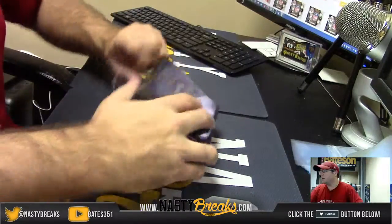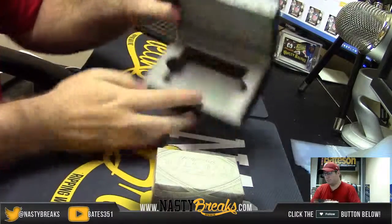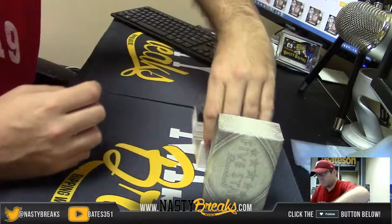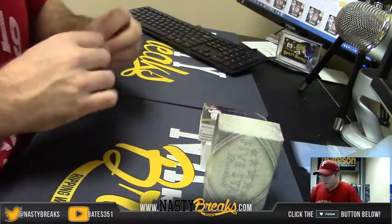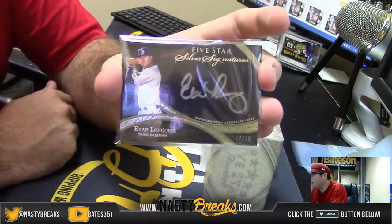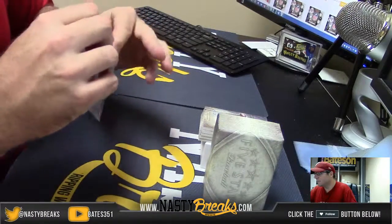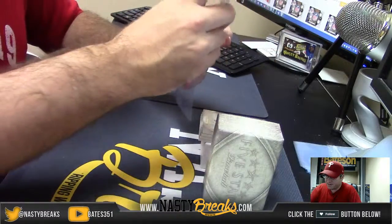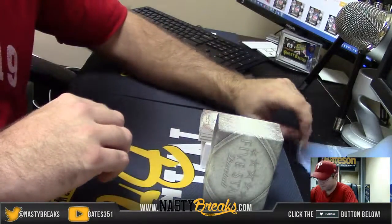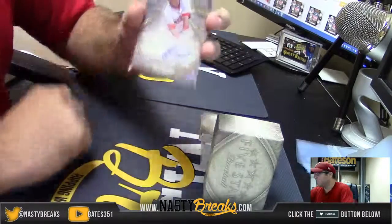And last box. Good luck. Silver Signatures numbered 7 of 10, Evan Longoria. Number 2, $4.99. Alex Guerrero. Number 2, $3.99. Yoenis Cespedes.